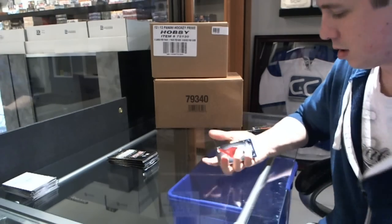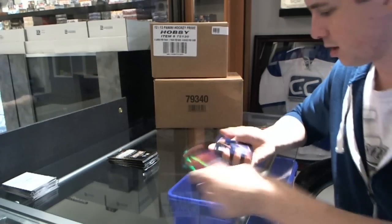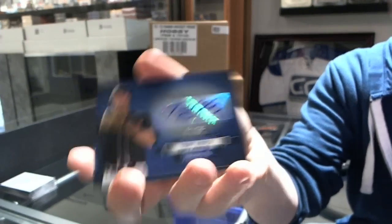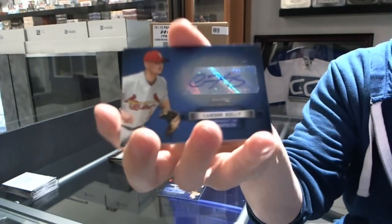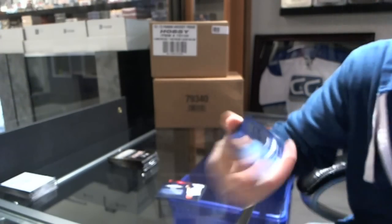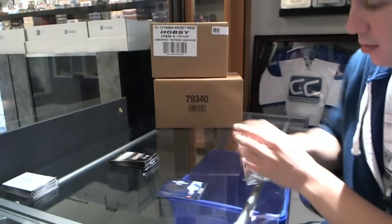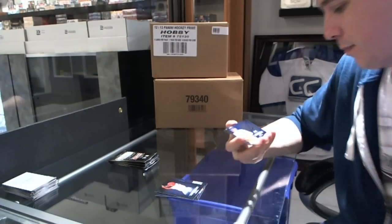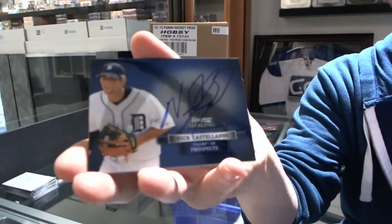Black refractor to 199, Tyler Skaggs. Autograph of Tony Renda, random stickers, random Carson Kelly, and Kyle Zimmer. Oscar Tavares autograph — that's not bad. Nick Castellanos, Nick Castellanos.